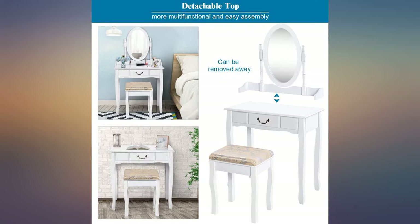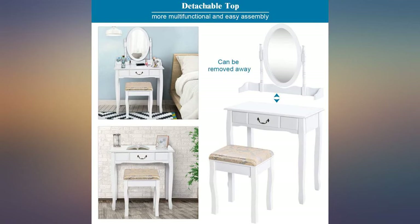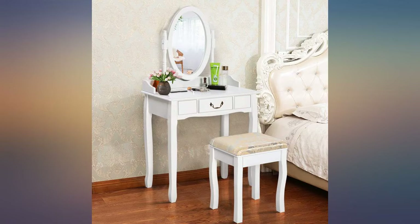Bought for my 7-year-old granddaughter and she absolutely loves it. It's easy to put together as well — beautiful set. My daughter had no problem putting it together; it took her about an hour to assemble and it's very sturdy as well.